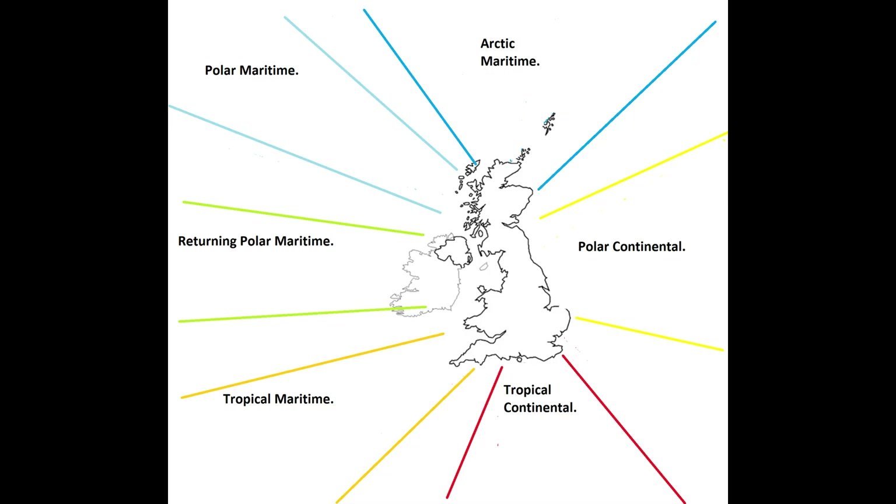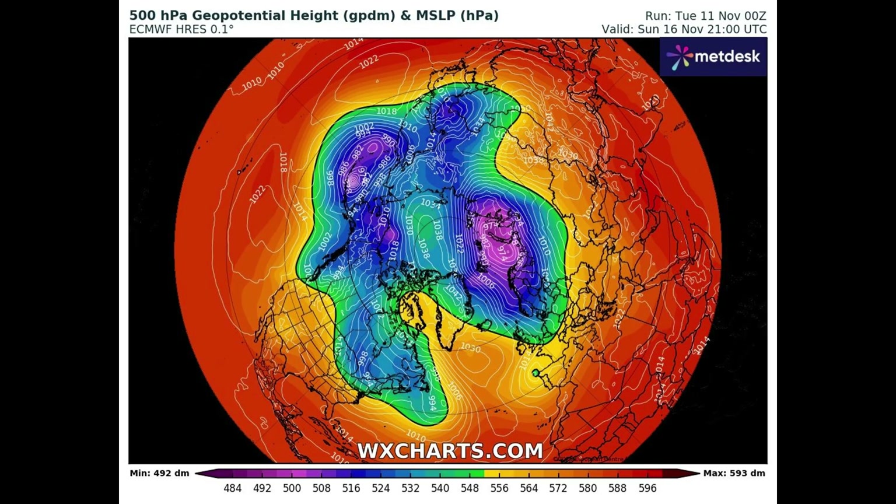I made this air mass diagram several years ago for my followers on Facebook when I was trying to explain about different air masses. As you can see, next week we've definitely got air coming down from the Arctic — the Arctic Maritime and Polar Maritime air mass. A bit later on we're definitely going to be seeing Tropical Maritime and Tropical Continental air mass coming in. Now we're looking at the 500 hPa chart for Sunday the 16th, looking at blocking patterns and different air masses.